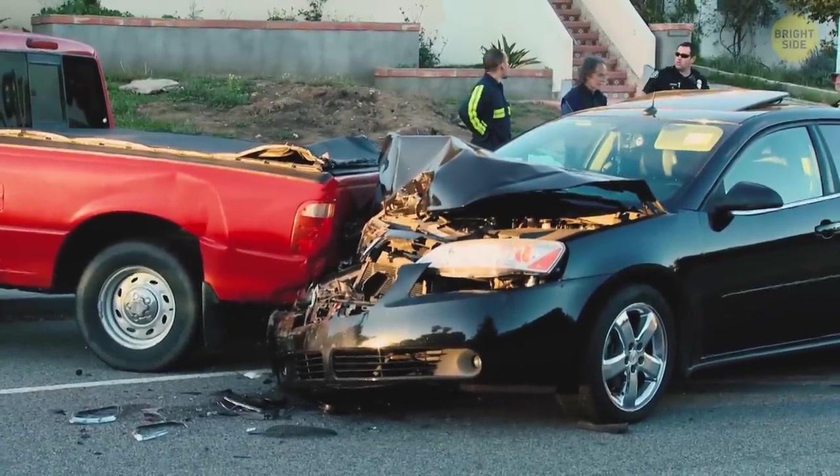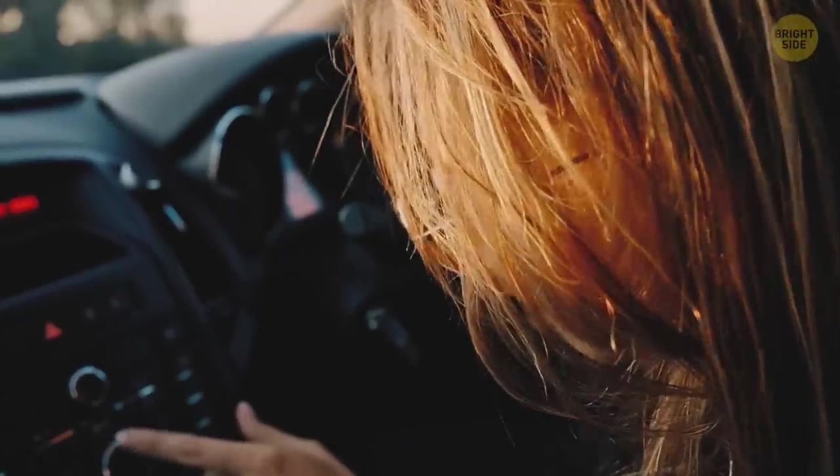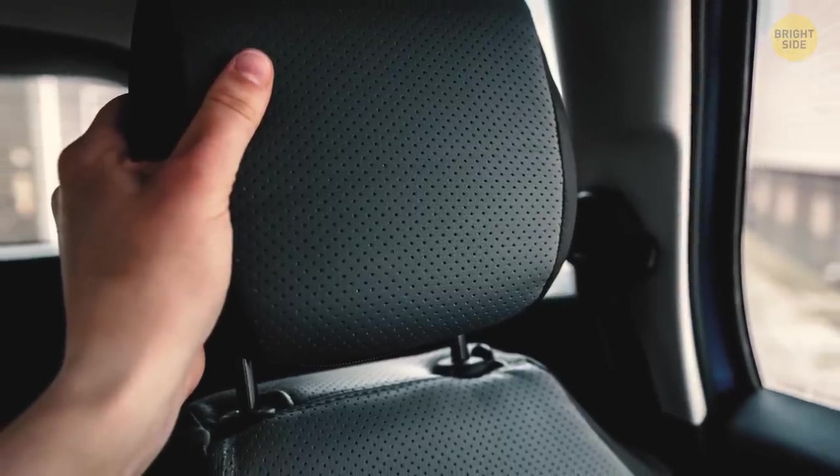If you're stuck in a car during an accident and can't open the doors, you can use the bars from the detachable headrest to break the window and get out.